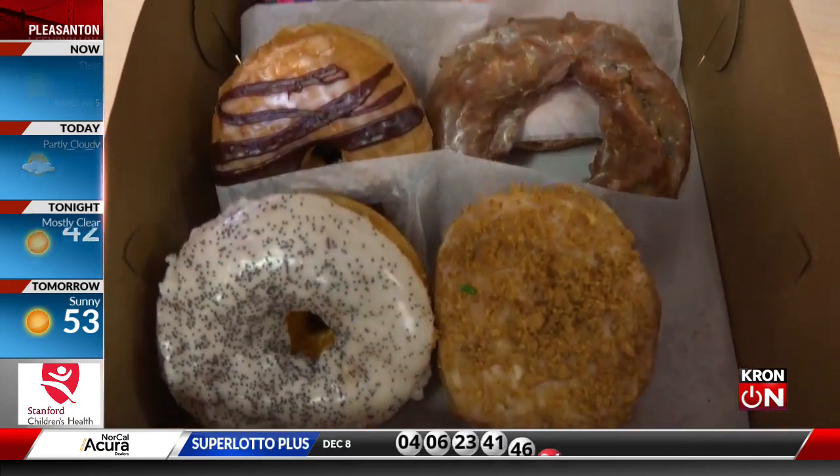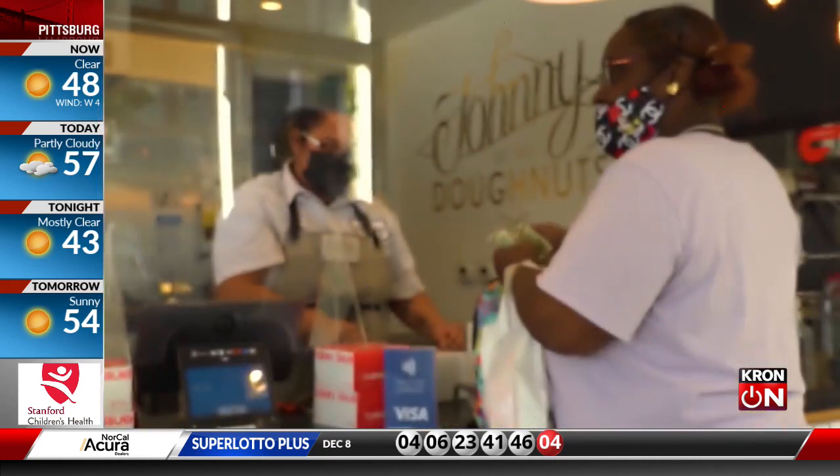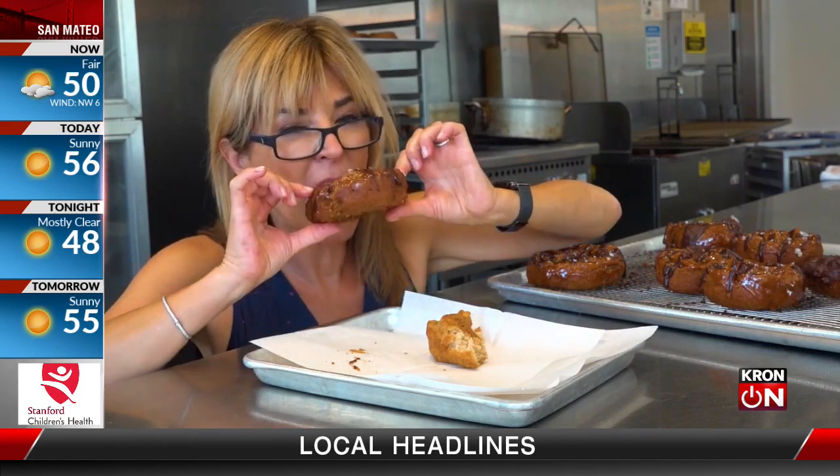Everybody had a donut today. Johnny Donuts is famous for the crow dough — it's a croissant crossed with a donut — but they're all sold out today. Hard to be popular. In San Francisco, Vicki Leviakis, Cron 4 News.